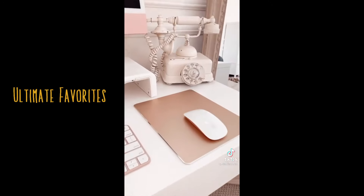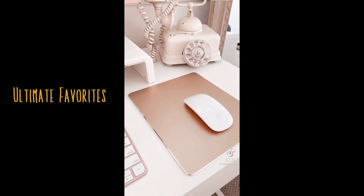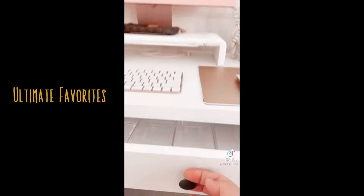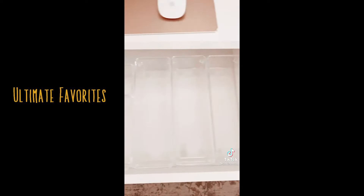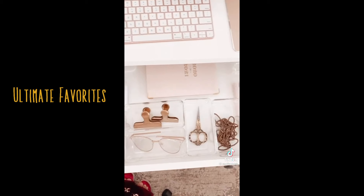These pretty gold clips. This pretty mouse pad that's bigger than I thought, so it gives me more room to maneuver. And a definite must-have for any home office are drawer organizers.